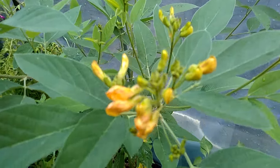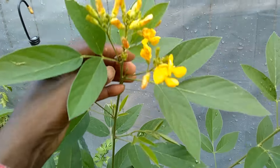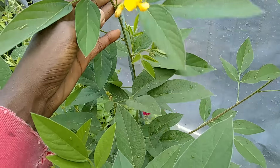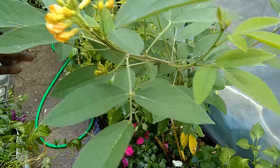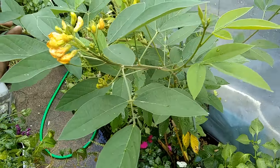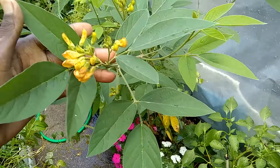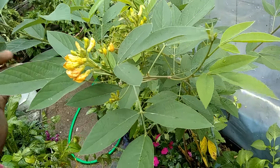Meanwhile, look at this. This is my pigeon peas — it's loaded with flowers. It's going to be awesome. This one is blooming a lot sooner than I recall my other pigeon peas. I haven't grown pigeon peas in like two or three years — it's probably more like three or four, actually.